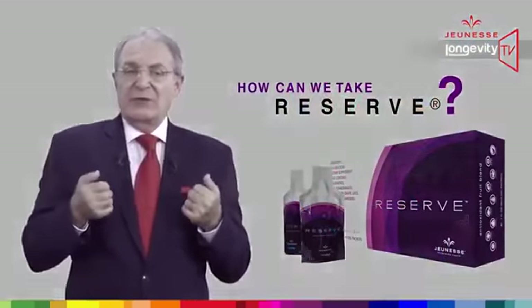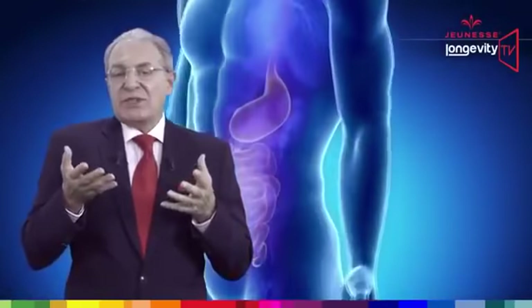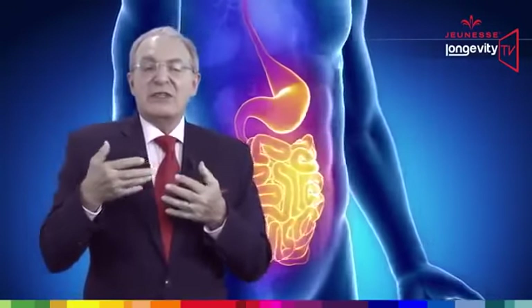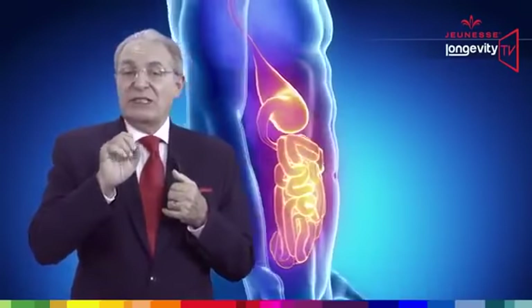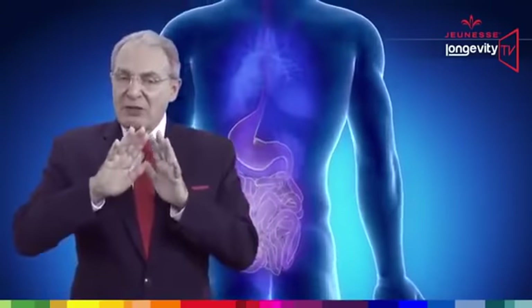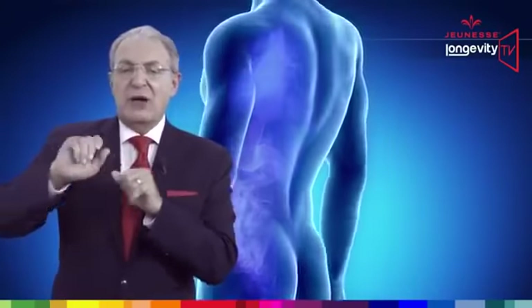How can we take Reserve? Reserve is presented in a gel form. This gel delivery system is very important because it increases the bioavailability of our ingredients, which means better diffusion across the digestive barrier.